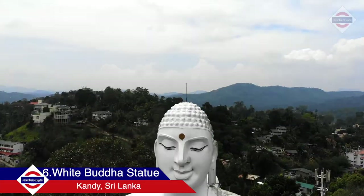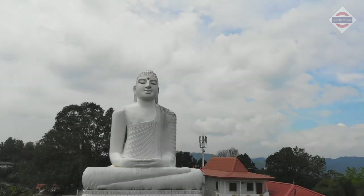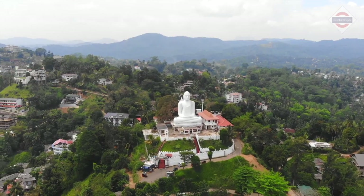After this, check out the huge white Buddha statue on top of the mountain in the city of Kandy, which happens to be the second largest city of Sri Lanka.